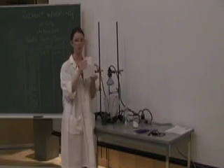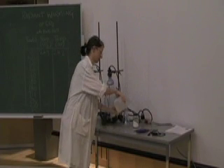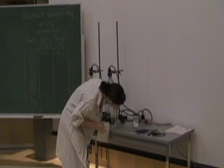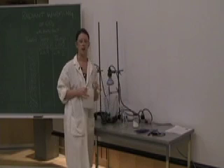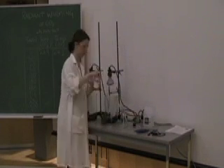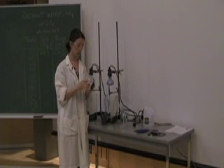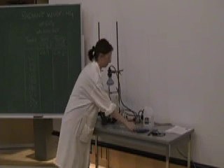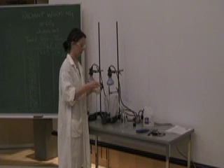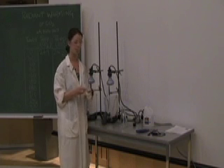I'm going to pour about 100 milliliters of vinegar into the Erlenmeyer flask, then add about 20 grams of baking soda. Once it's added, I'm going to turn on the lights and press start on my stopwatch to begin the time.